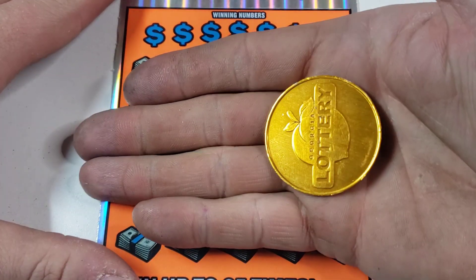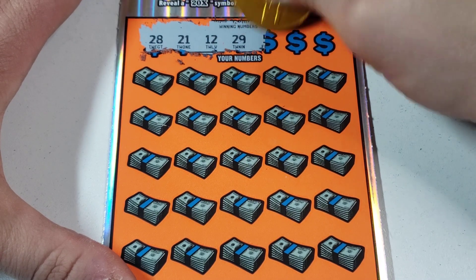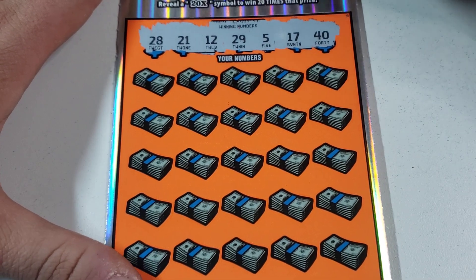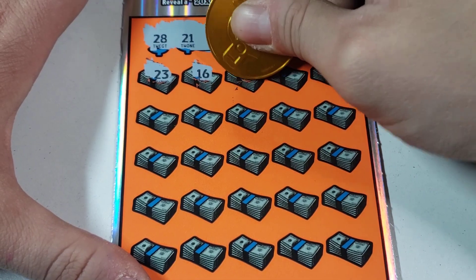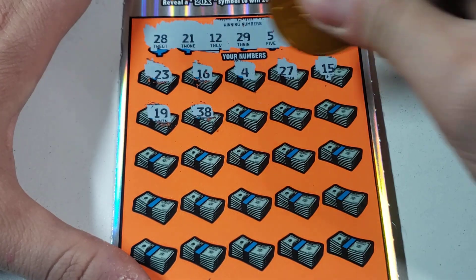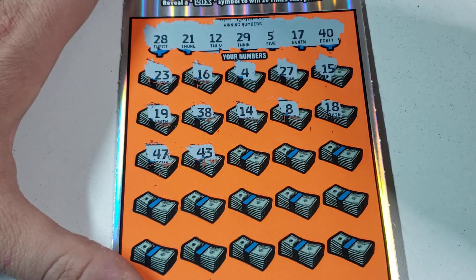We're going to use Chris's lucky Georgia Lottery gold coin because that does the best on this ticket. 28, 21, 12, 29 — this latex is hard to scratch even with the sharpest coins in the universe, very hard. 28, 21, 12, 29, 5, 18, 40 — 23. I've done very good on this ticket the past couple times I played, so hopefully we can find something good to go with this session in a good way.